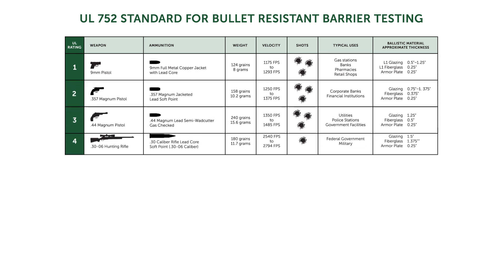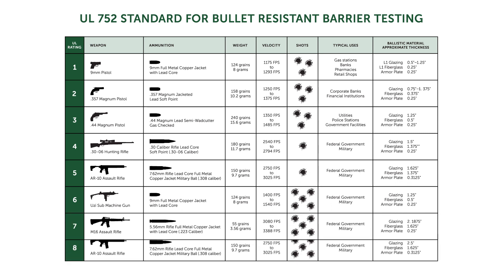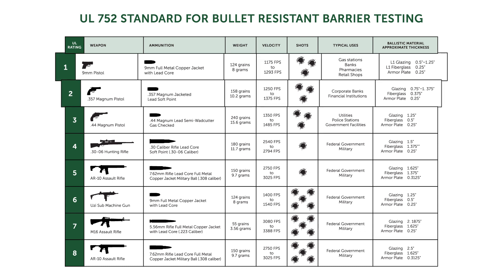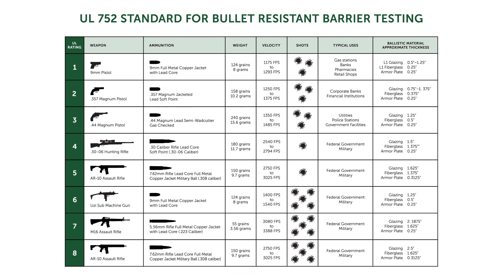This visual aid can be a useful tool in determining which level of protection is right for your situation. In the UL752 standard, there are ten levels of protection. However, in our chart, we focus on the first eight levels as they apply to non-military commercial construction.